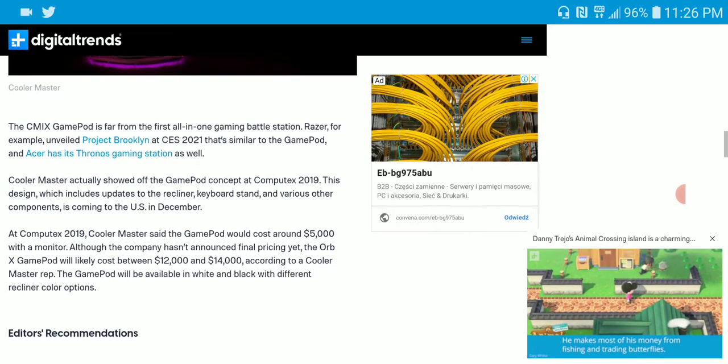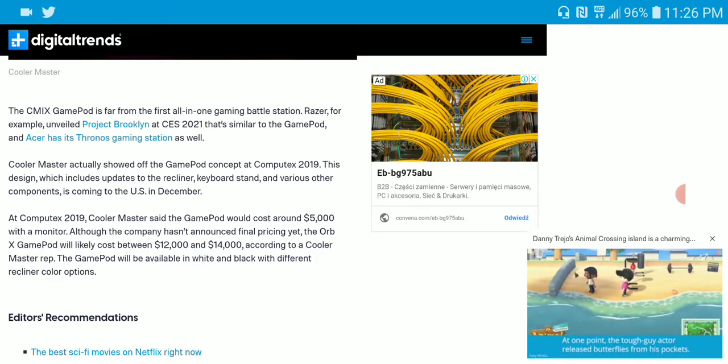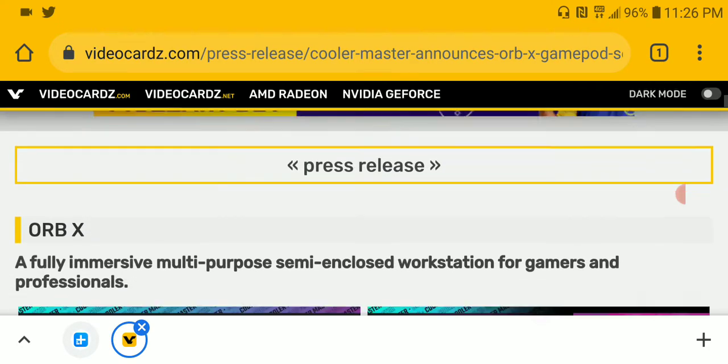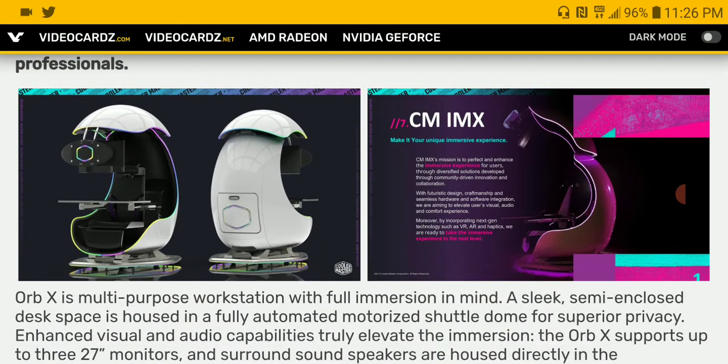It's not cheap, to be honest. They are predicting that this thing would cost around $12,000 to $14,000 when the price is announced — the price hasn't been announced yet. I'm keeping my eye out for it, and once the price is announced, I will bring you guys the official pricing.